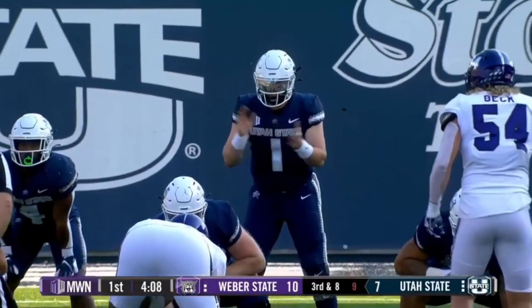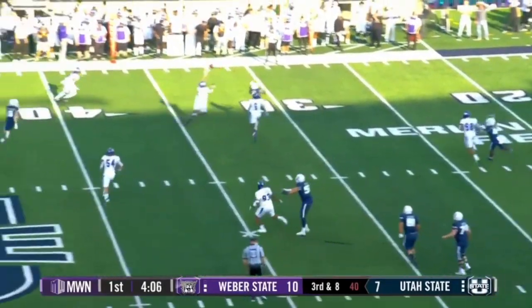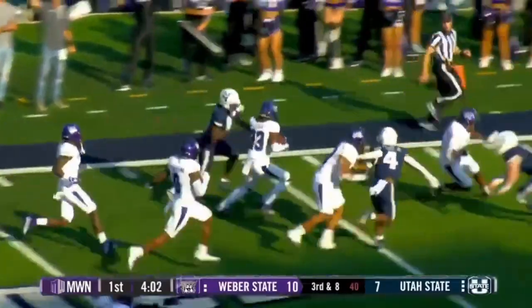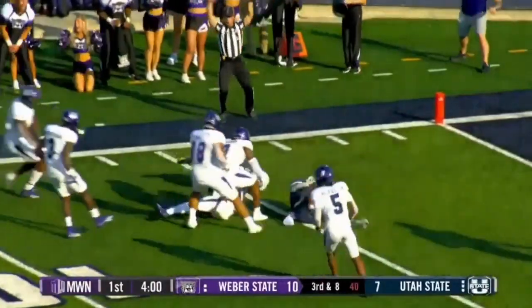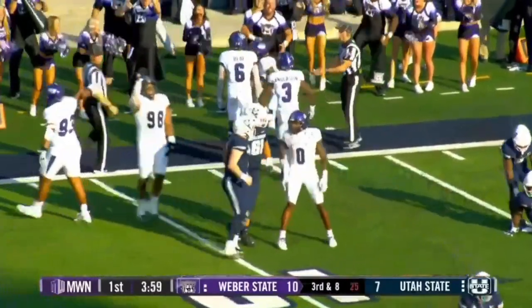Ready to run it on third and long. Calvin Tyler's your running back. Bonner will sprint to the outside, looking right, throwing right, and intercepted off the hands of Cobbs. This could go back to the 20, to the 15, to the 10, and wrestled down at about the eight-yard line. Goes off the hands of the intended receiver, Cobbs.